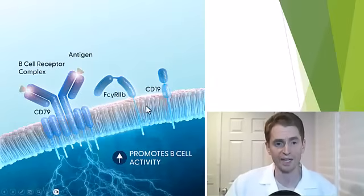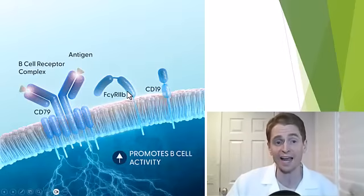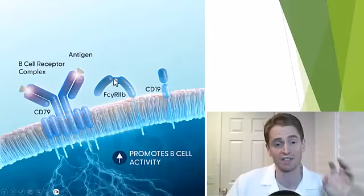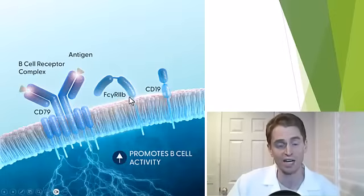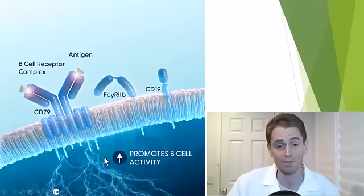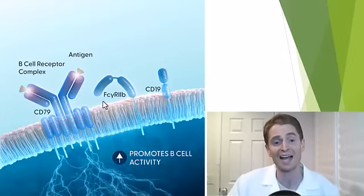FC-gamma R2B is a receptor for FC, which stands for fragment crystallizable — the component of the antibody that's sort of generic, like the stem, not the component that interacts with a specific antigen. Most FC receptors are pro-inflammatory, stimulating immune cells, but FC-gamma R2B is the opposite — it regulates the immune cell, making it more difficult to activate the B-cell receptor and the intracellular cascade. It raises the threshold for B-cell receptor activation. This new drug binds to both CD19 and FC-gamma R2B.